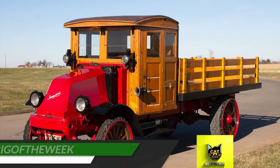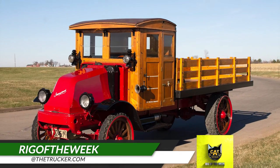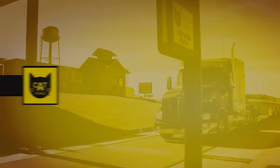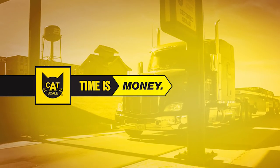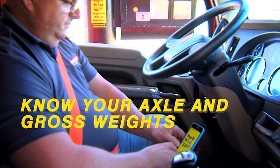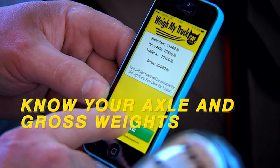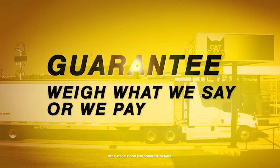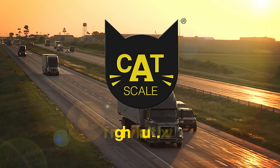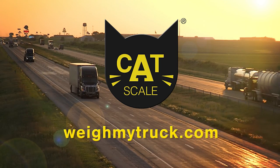To use the Catscale app and have a rig you'd like us to feature as the Catscale Rig of the Week, send photos to rigoftheweek@thetrucker.com. Time is money and Catscale can help your drivers save time weighing. Drivers know their axle and gross weights before pulling off the scale, and Catscale weights are always guaranteed. Drivers get back on the road faster with the Weigh My Truck app from Catscale.